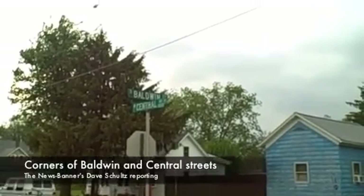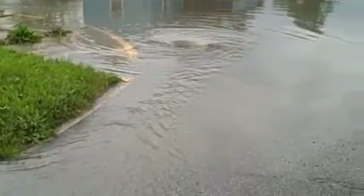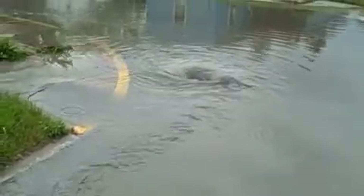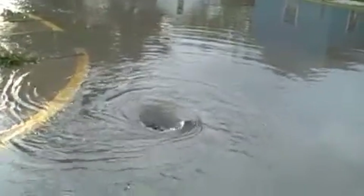In the corner of Baldwin and Central, about a half hour after the storm went through on Monday afternoon, you can see the huge whirlpool where the water is draining into the storm drain there.